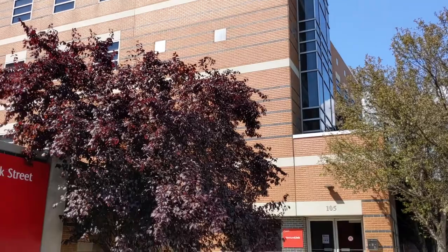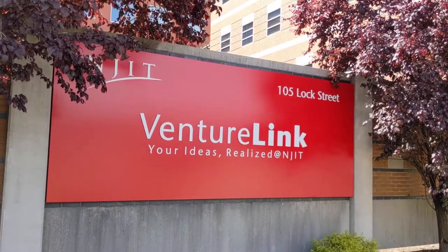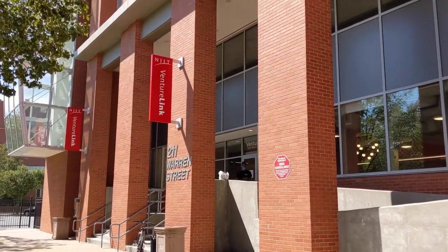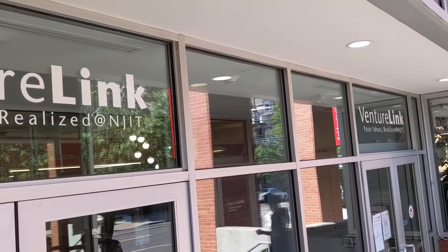Hello and welcome to VentureLink at NJIT. VentureLink is a startup incubator at the New Jersey Institute of Technology that is entirely free for students. Any student who's interested in entrepreneurship or startups gets free access to us and our programs. We believe that every member of the NJIT community can start a startup and we're here to help.